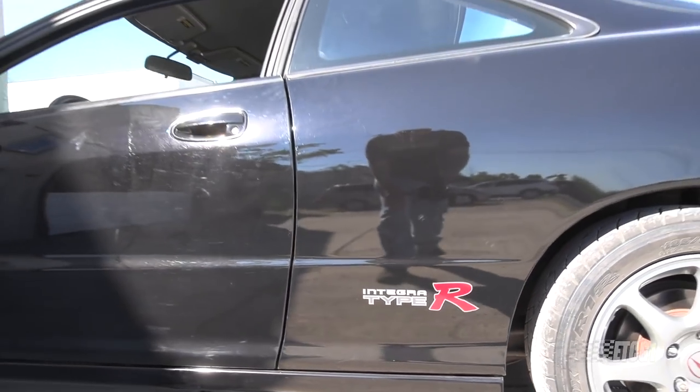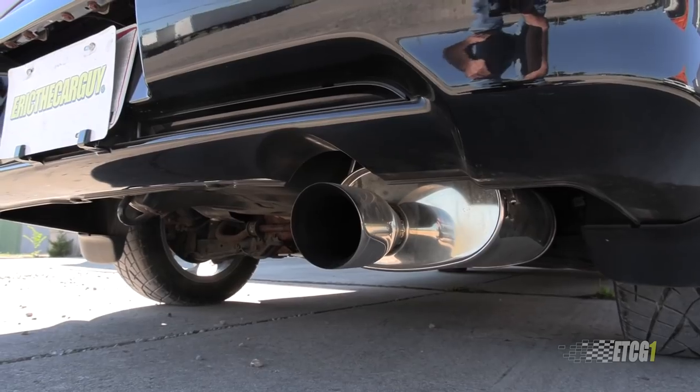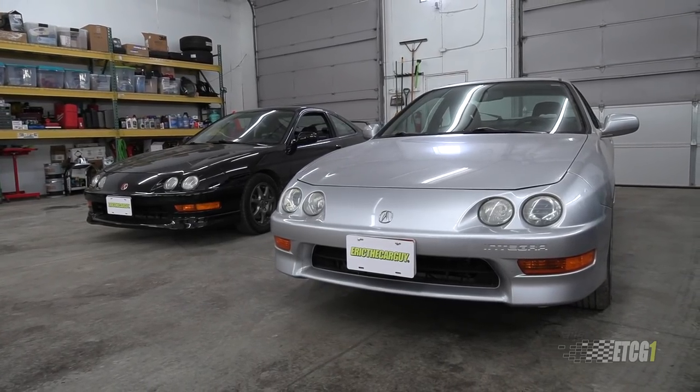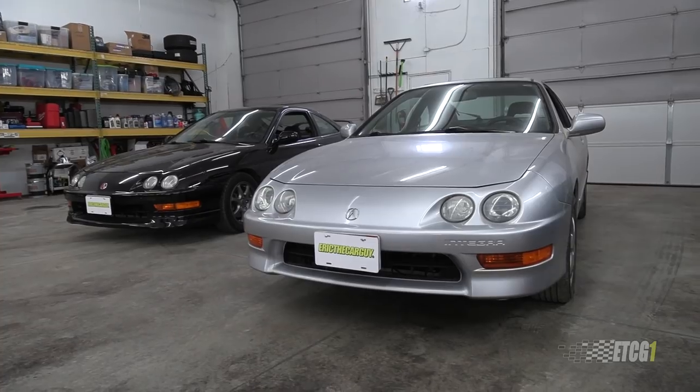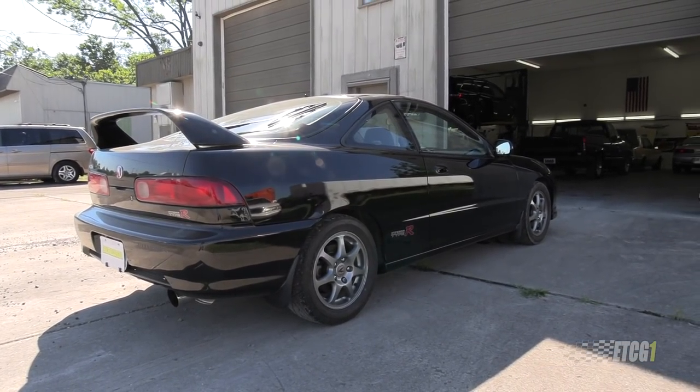Now I've owned other Integras — plenty of other Integras. In fact, I believe this is my seventh Integra. But none of them have had 'Type R' written on the side or on the back, or some fart can sticking out the back, some shiny muffler, that kind of thing. So I think this puts this car in a category of a sports car and people perceive it as such, whereas they don't necessarily do any of this stuff with the GSR. The GSR just looks like a regular silver car.